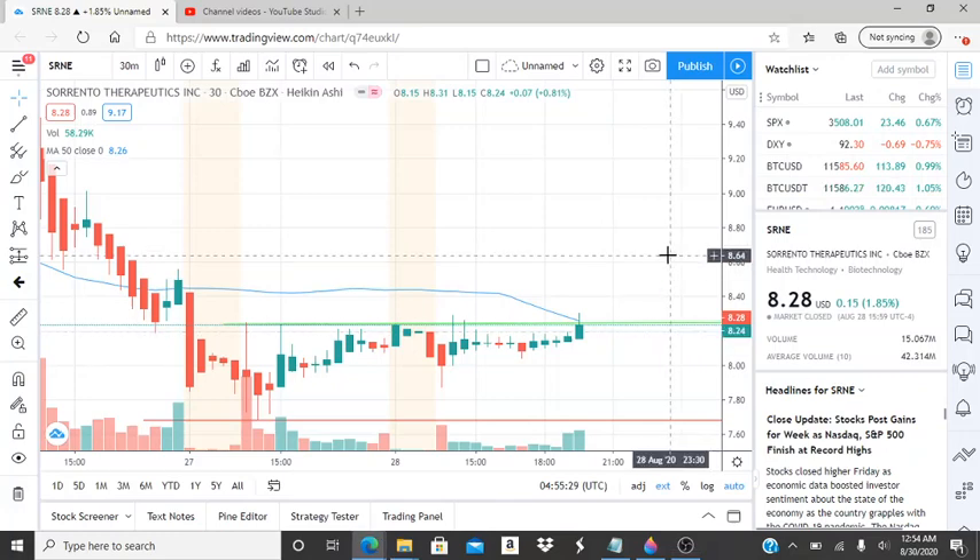All right everyone, here we are with ticker symbol SRE — Sorrento Therapeutics. Before I jump into this chart, I want to state some things. Welcome to all my first-time viewers and subscribers. Welcome to my channel, Best for Tomorrow. Hope you guys find this video helpful and informative and worthwhile.